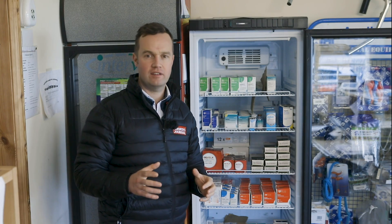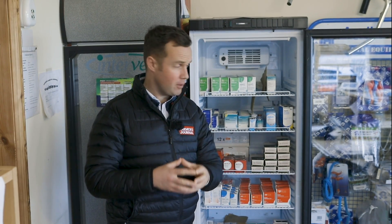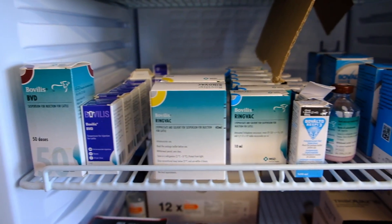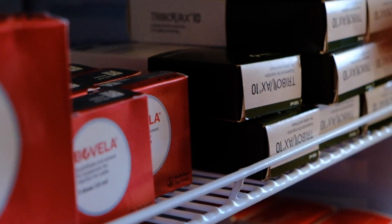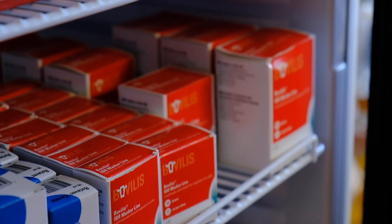A really important component of vaccination is that we store vaccines correctly. Vaccines are expensive and to work properly they need to be stored correctly. You can see all these vaccines in the fridge here. They come into your veterinary practice refrigerated and go out to your farm — you need to keep them in the fridge, have a fridge that's working, at the right temperature, and check it. Because if these vaccines are at the wrong temperature they get deactivated, so we really need to think about how we store vaccines.